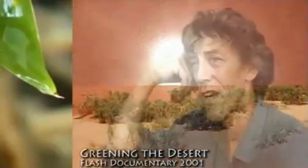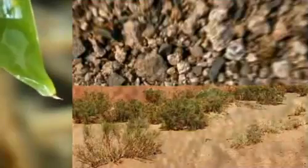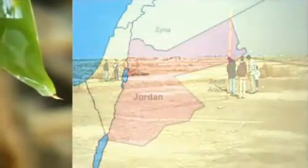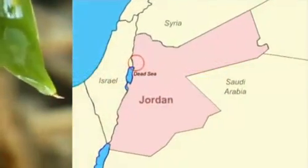So we went and had a look and we thought, oh no, this is like the end of the earth. This is as hard as you can get. This is hyperarid and it's 10 acres of almost dead flat, completely salted landscape, 400 metres below sea level, the lowest place on earth.